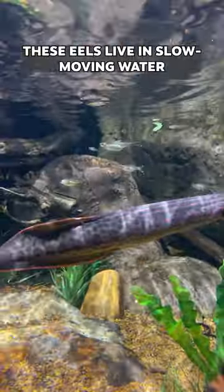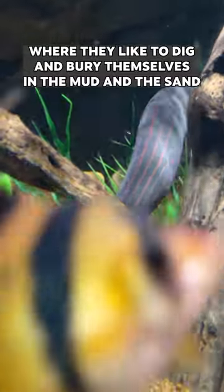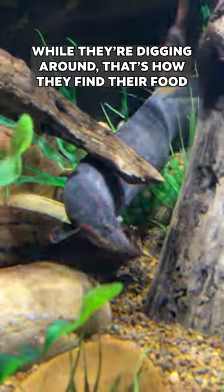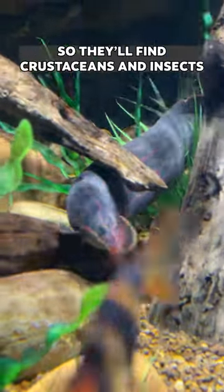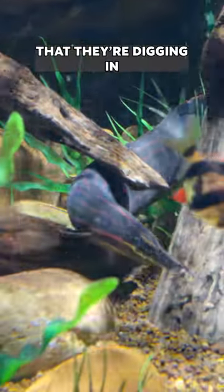These eels live in slow-moving water with soft substrate, where they like to dig and bury themselves in the mud and sand. While they're digging around, that's how they find their food too. They'll find crustaceans and insects and those sorts of things living in the substrate that they are digging in.